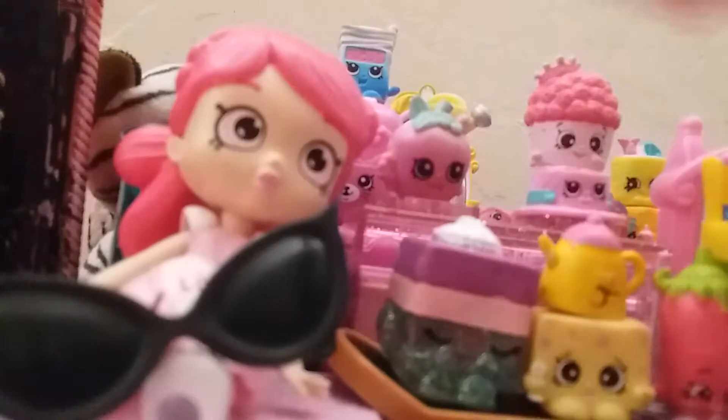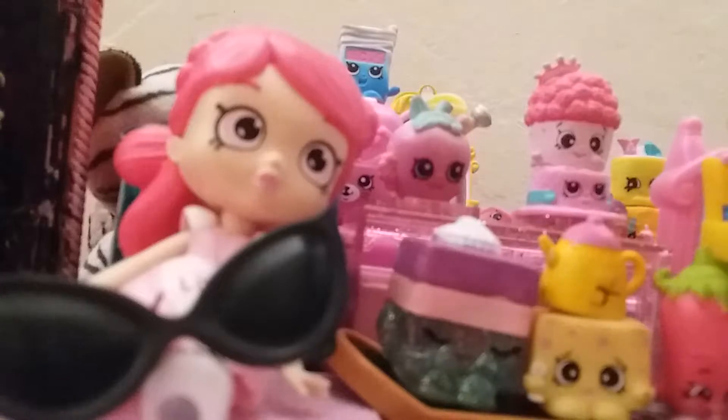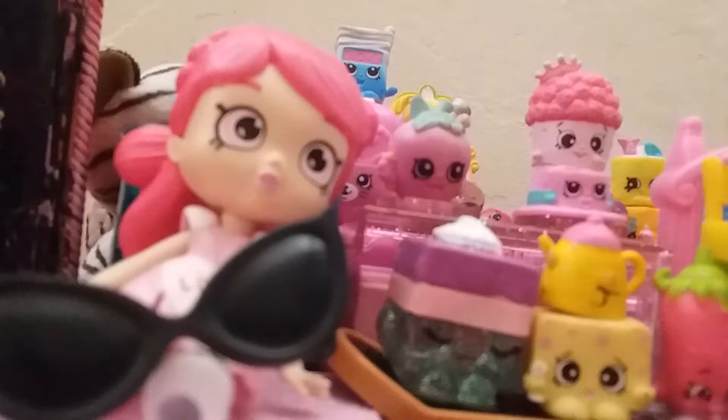Really cute! One of my favorite Shopkins is this one from season three — it's a little Oreo. I'm really running out of room here.